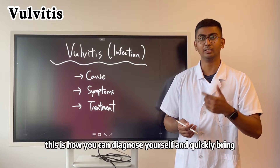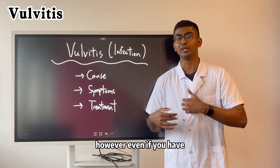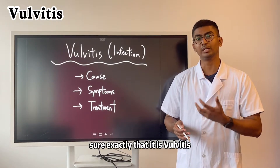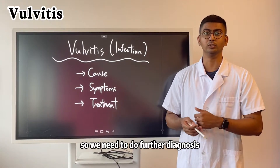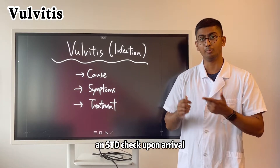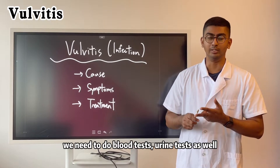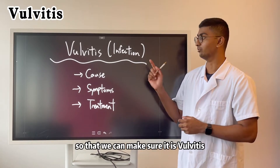This is how you can diagnose yourself and then quickly bring yourself to the doctor. However, even if you have these symptoms, we cannot be sure exactly that it is vulvitis. We need to do further diagnosis — for example, an STI check, an STD check upon arrival, and we need to do blood tests and urine tests as well, so that we can make sure it's vulvitis.